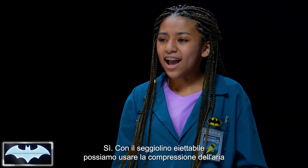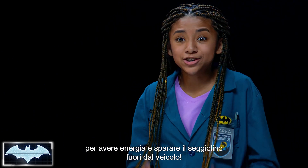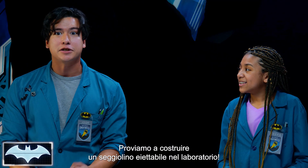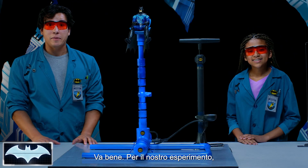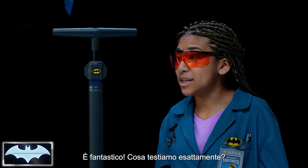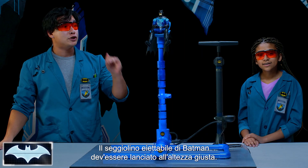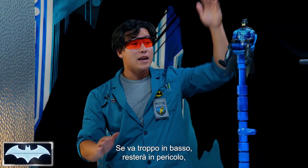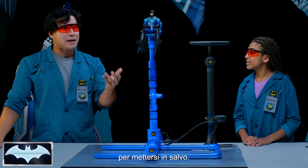Does that make any sense? Yeah! So with this ejector seat, we can use air compression to build up energy and shoot the seat out of the vehicle. And we're going to test that out today. Batman needs his ejector seat to launch at just the right height. If it's too high, he'll launch into the Gotham City skies! And if it's too low, he'll still be in danger. So we're going to test what the right amount of pressure is to get him out safely.